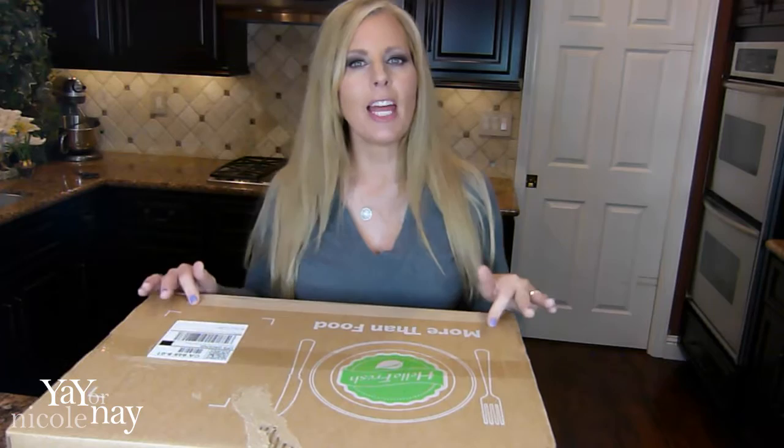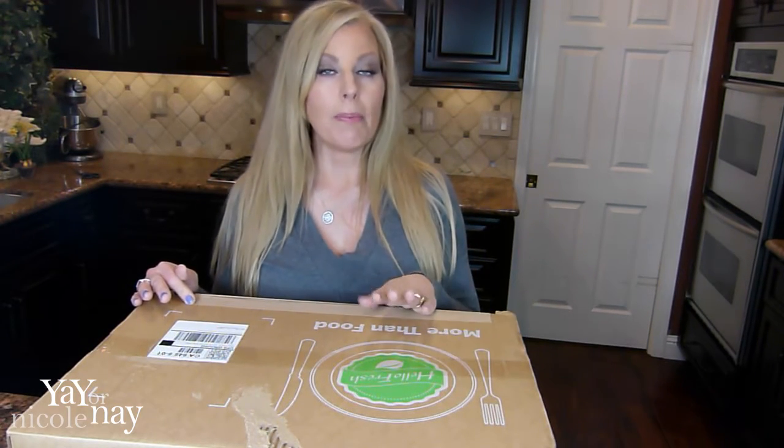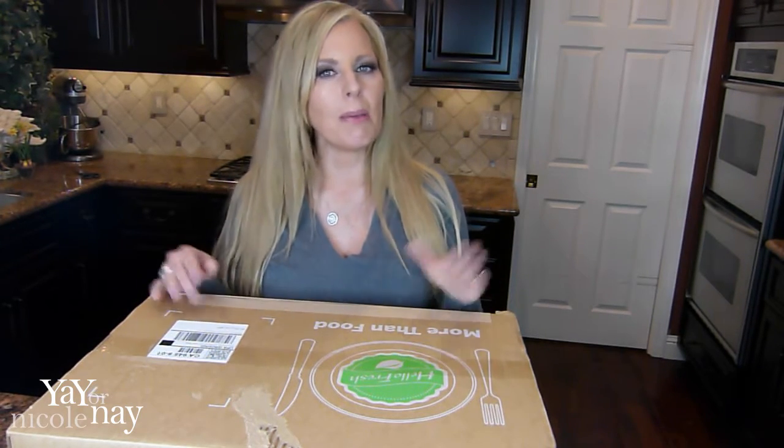Hello my food friends. I have my first HelloFresh box that is actually meals for four people. All the other ones I've been getting have been three meals for two people, and this is three meals for four people.